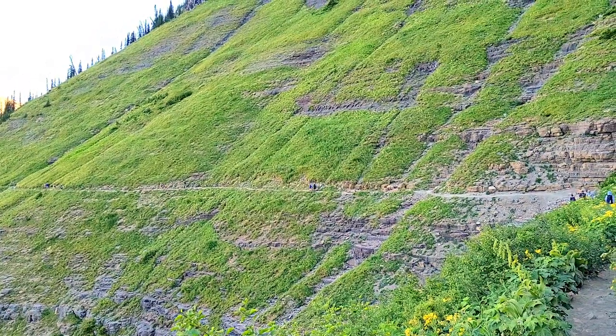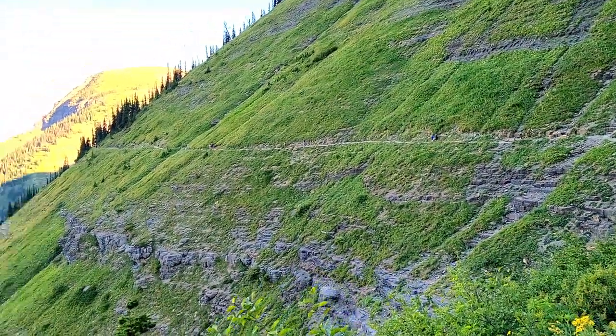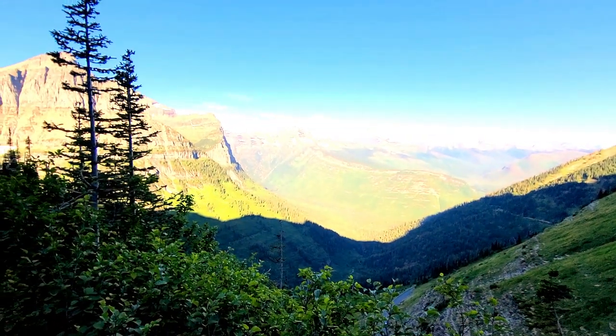This trail is really flat and super easy to walk, so as long as you're not scared of heights it's pretty easy and totally worth hiking at least a little of it. This is probably one of the most popular trails in Glacier — don't miss it. This is where you walk — it's called Highline — and down there is the road. Freaky!